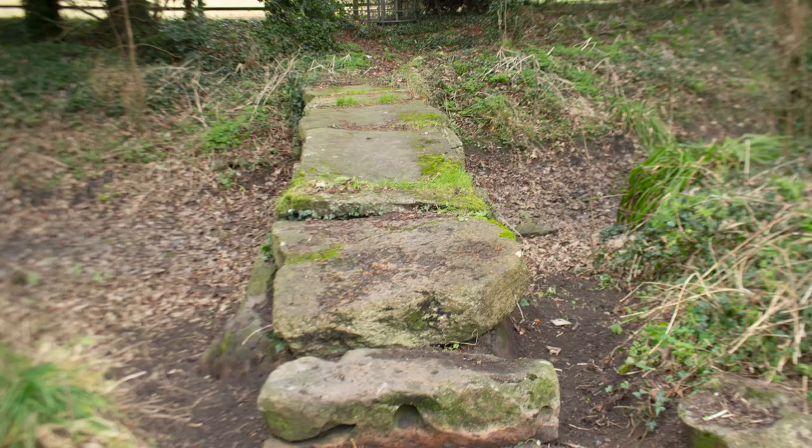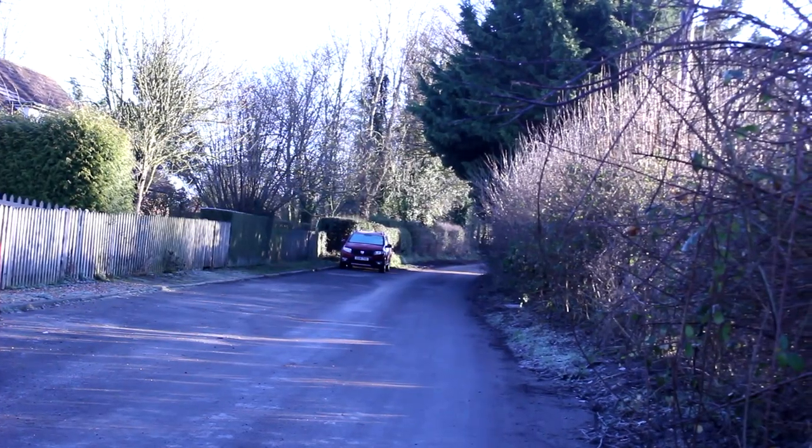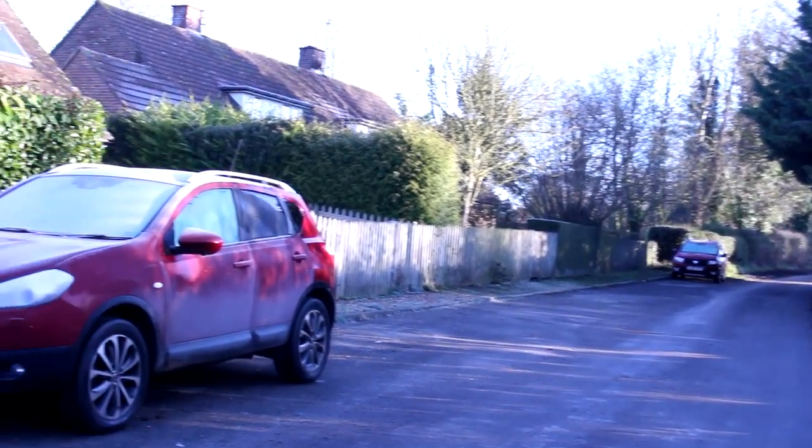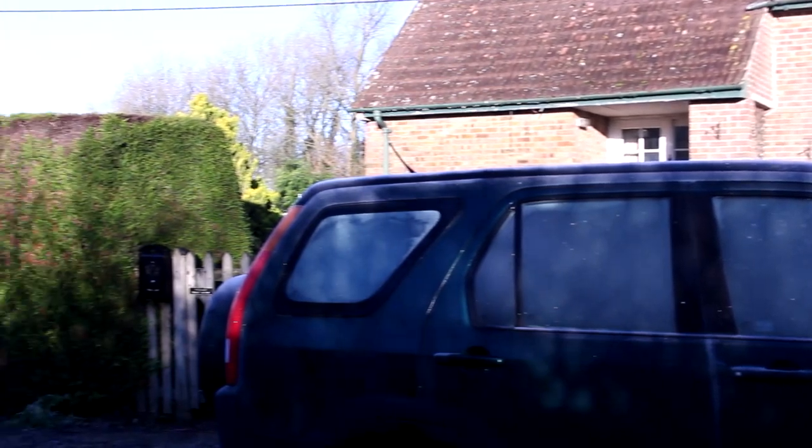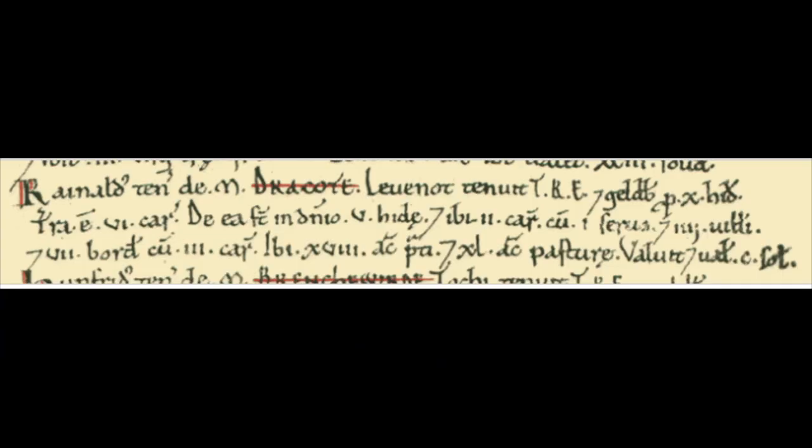In the Middle Ages, the Normans split it into three estates, hence the name Three Cots or Farmsteads. To the present day, it is still a thriving settlement. Draycott Foliate is in the Domesday Book as Draycourt.